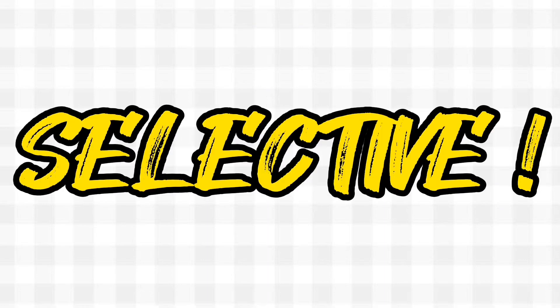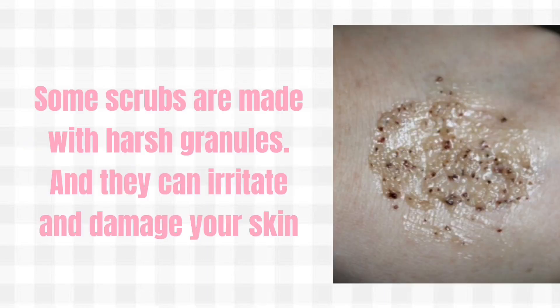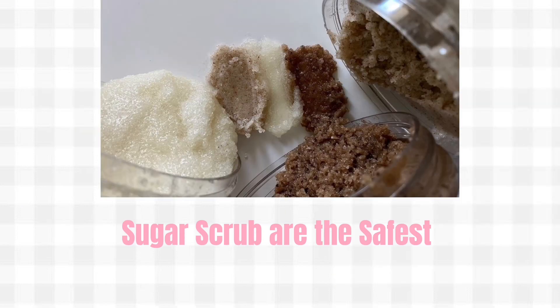Warm skin and increased circulation give you youthful and rosy cheeks instantly. But the important thing is to be very selective — some scrubs are made with harsh granules and they can irritate and damage your skin. The safest ones are sugar scrubs that simply melt and don't scratch your skin.